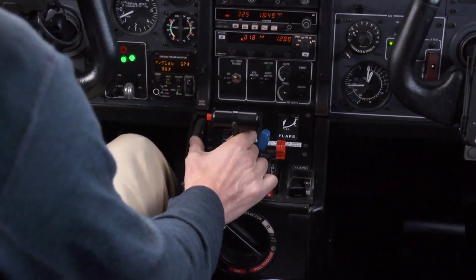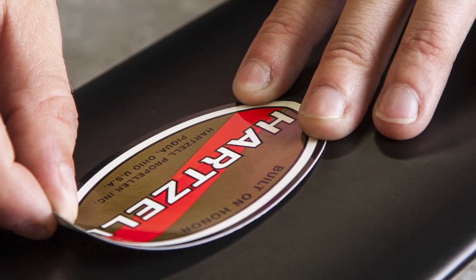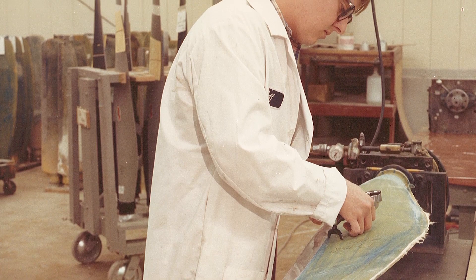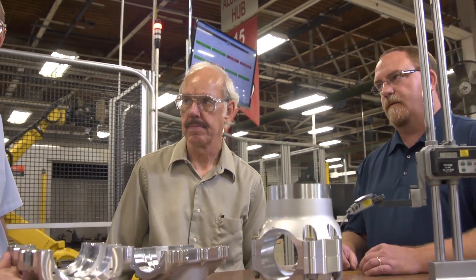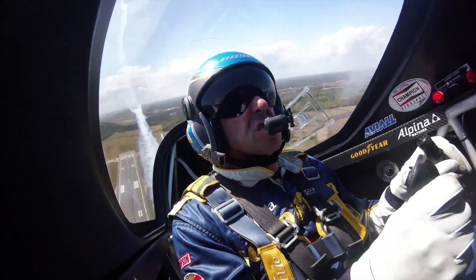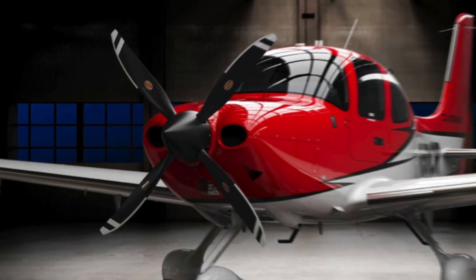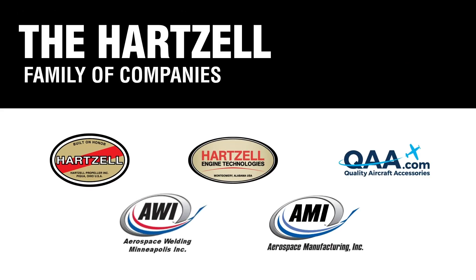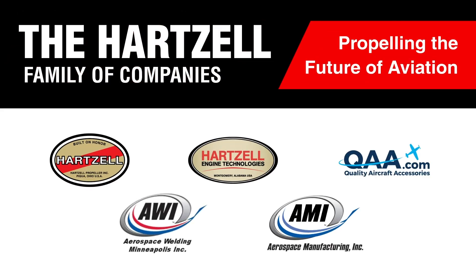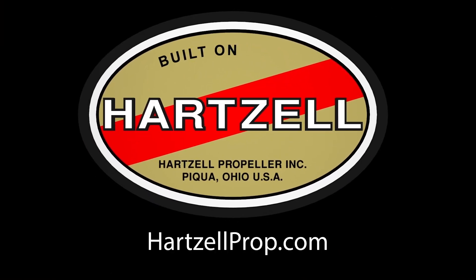Whether you're charting a steady course or pushing for the ceiling, Hartzell Propeller has been elevating flight for over 100 years. It's in our passion for engineering and research. It's in our dedication to testing the limits of performance and creating propellers that are as safe as they are sexy. Now, together with our dedicated family of companies, we're propelling the future of aviation. We are Hartzell Propeller. Built on Honor.